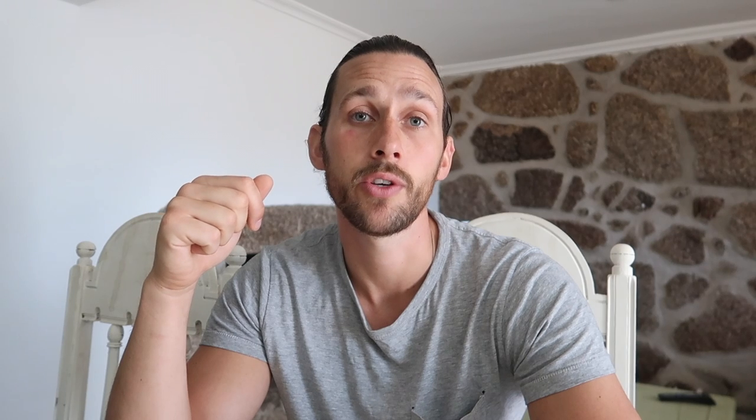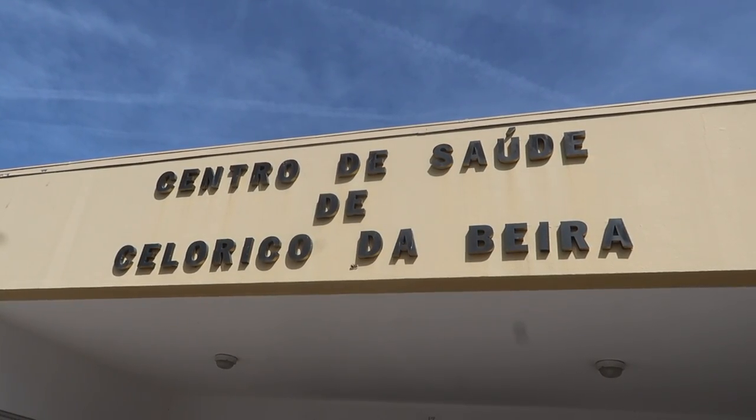Once you've got that, you need to go and apply for your SNS registration, which is basically similar to what you would have in England for the NHS. The SNS is the Portuguese medical registration, so you'll need to go to your Centro de Saúde, which is basically the local doctors. I'm going to link the next video in this D7 visa series here now, so go and watch that.